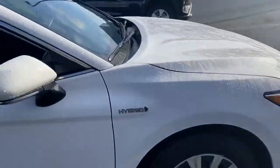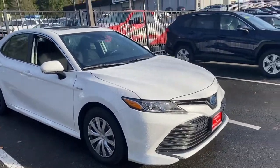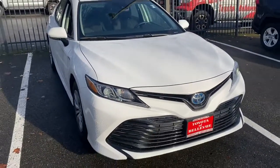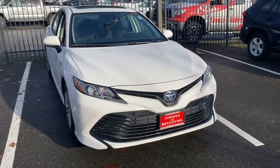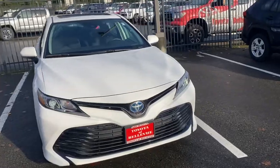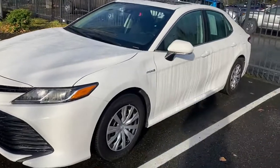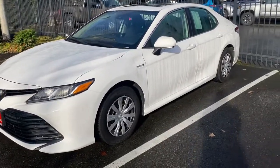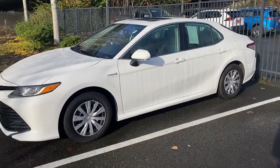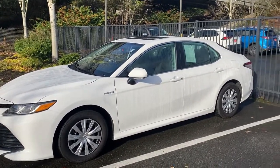I want to talk about this vehicle's cost and gas mileage, and why it's a great idea to purchase a certified pre-owned vehicle. First of all, this vehicle produces 52 miles per gallon, which is one of the best gas mileage figures Toyota hybrid has to offer currently. The LE trim level is the most lightweight configuration, so the gas mileage is phenomenal. If you're currently driving a vehicle that gets 20 to 25 miles per gallon, this will literally be double that, so with current gas prices, you'll pay about half as much in gas.